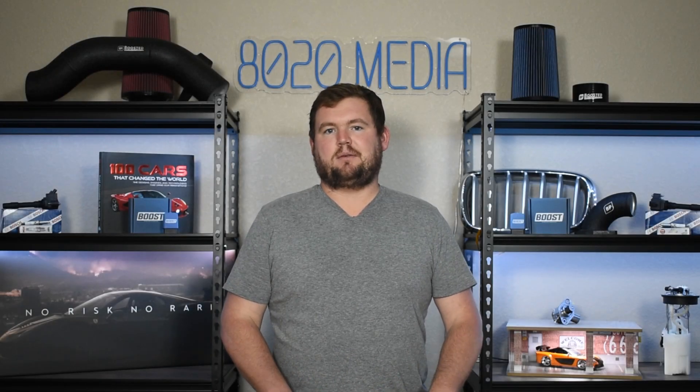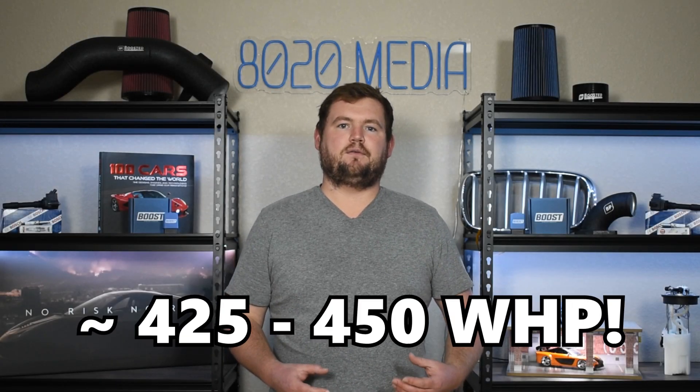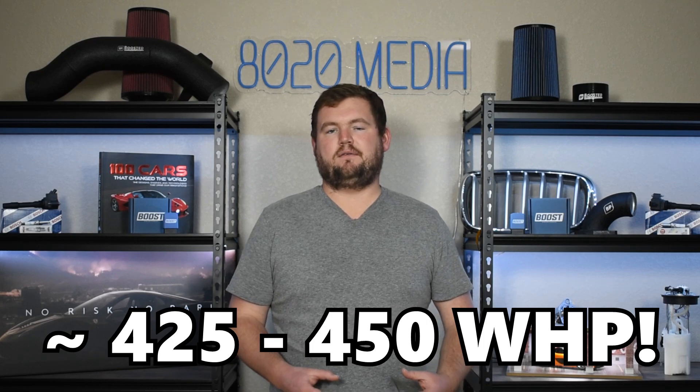All that said, just with those few basic mods, you can have an incredibly fun 425 to 450 wheel horsepower 6.1 Hemi.